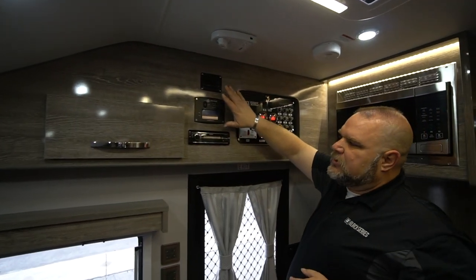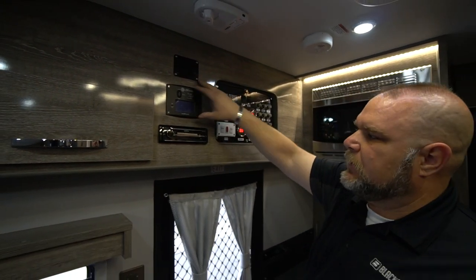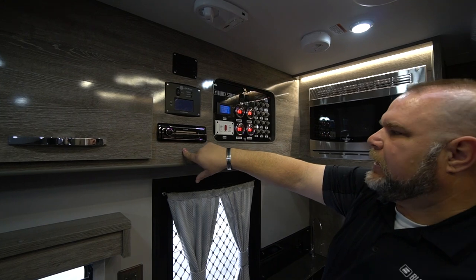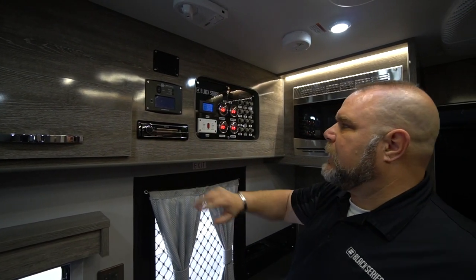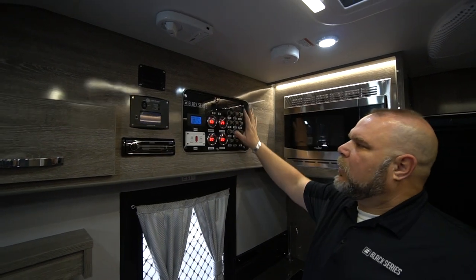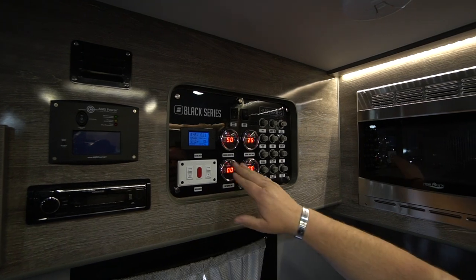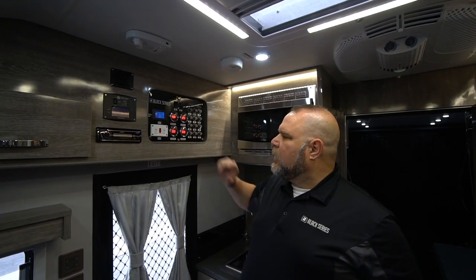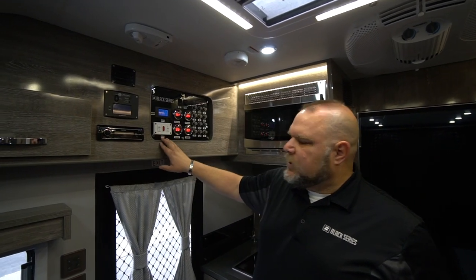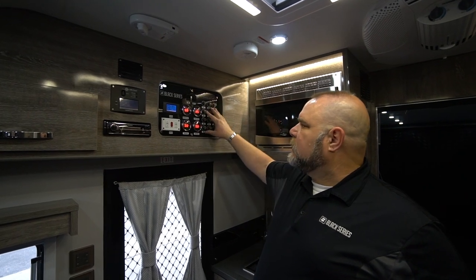We have our satellite switch controller for our 2,000-watt inverter, which we'll see a little bit later. We have our radio, which has USB capability and Bluetooth capability as well. And then we have our control panel with our electrical readings, our drinking water tank, our general tank, our gray and our black. We have our control switch for our hot water heater and all of our breakers.